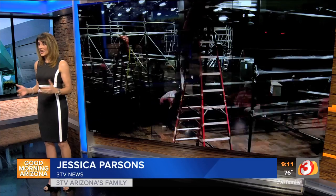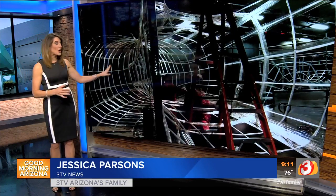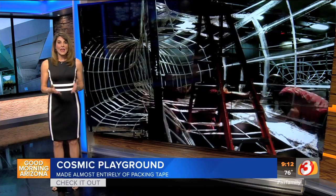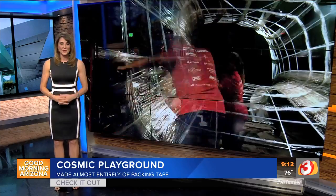A hardware store meets toy store where kids can climb and play on things you might find in dad's garage. Jessica Parsons in studio with a look around the new Cosmic Playground. It's a bit of an engineering feat — the entire exhibit made out of ordinary packing tape. Just check out this time lapse; it is so cool. We were there for some of the build, and the time and effort to construct this project — well, it's out of this world.